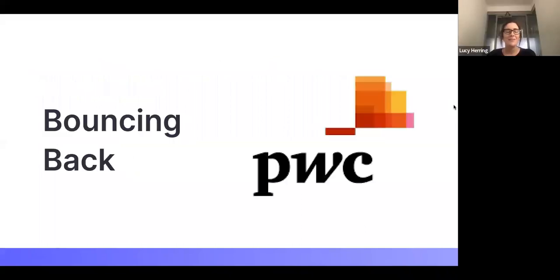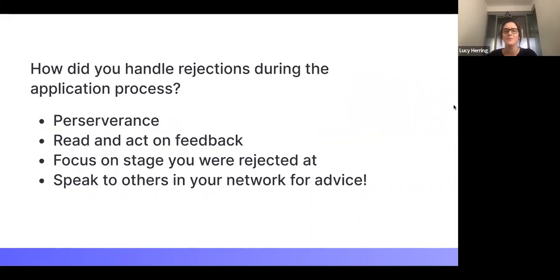Now onto the topic of rejections, because we all have to deal with them. Ellie, how did you handle rejections during the application stage? The first thing I'd say is you just have to persevere — perseverance is essential. At the end of the day, you only need one offer. You're going to have some things you're more interested in than others, but you just need one offer. Learn from rejection too — any feedback you receive, read it and most importantly act on it, because agency is so important.